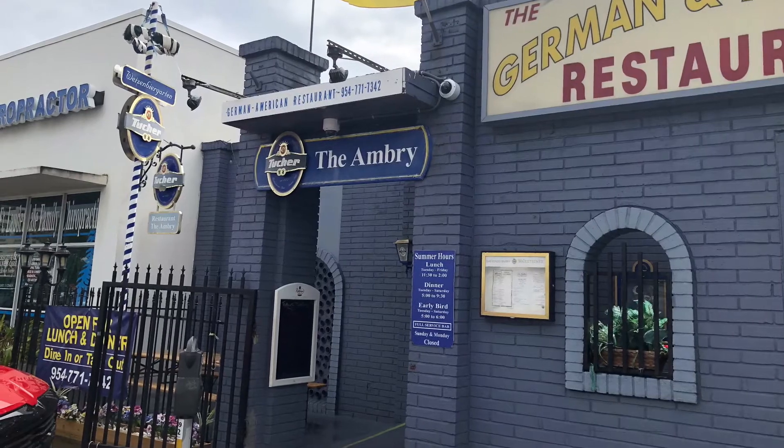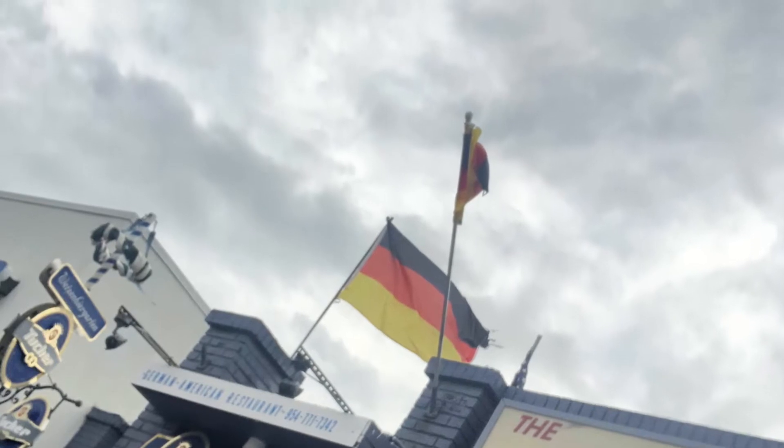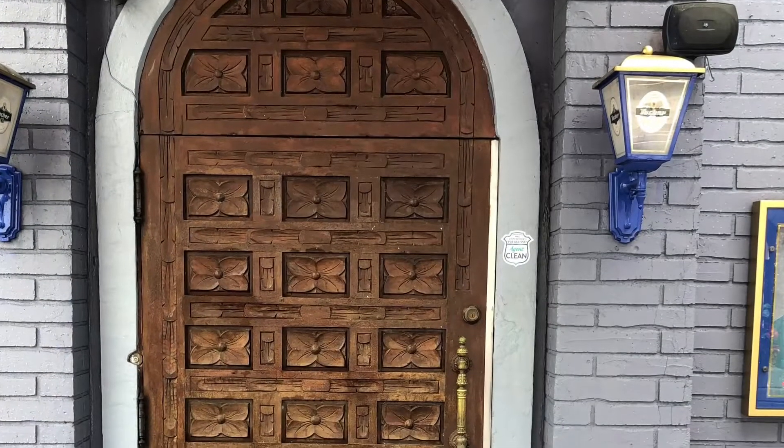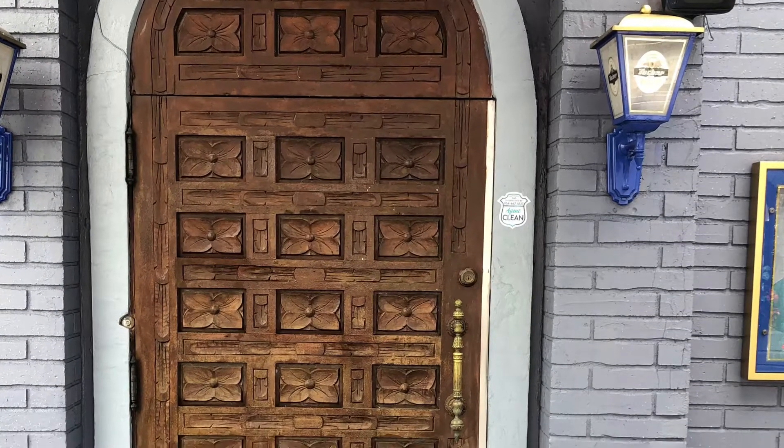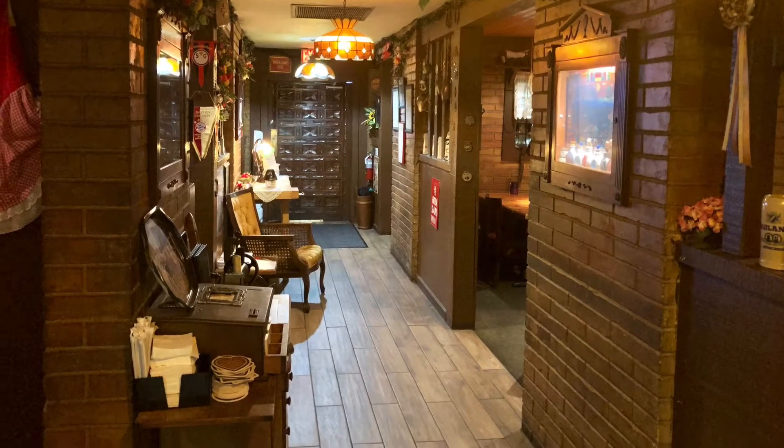In existence since 1981, I had gone to The Ambry German and American Restaurant at least twice during the 1990s. Since then, I had moved to faraway Boynton Beach. However, because I had the occasion to meet up with my friend and former supervisor Kips, we decided to convene at The Ambry for our lunch. So after a hiatus of over 20 years, it was good to be back.